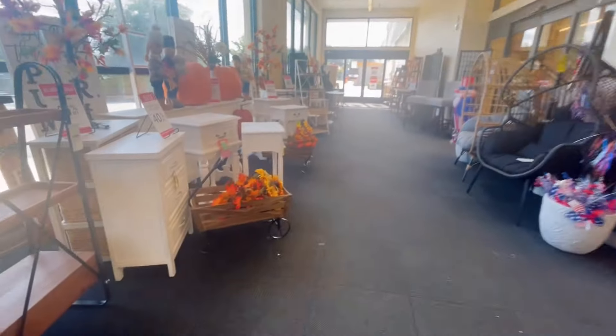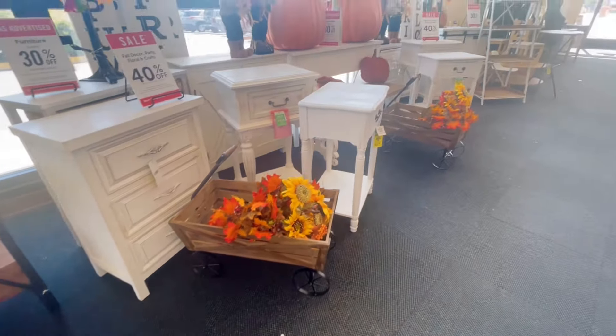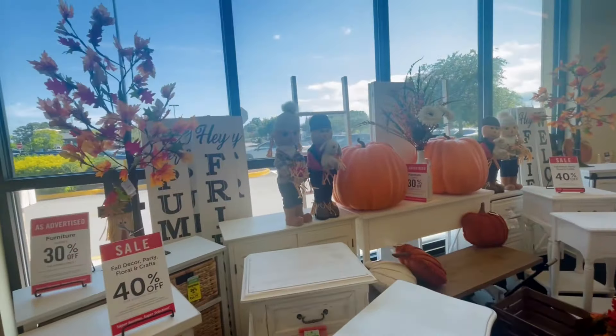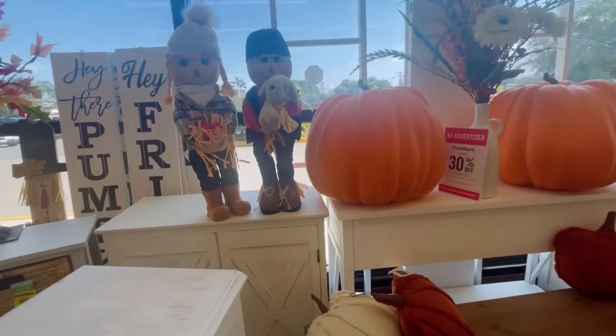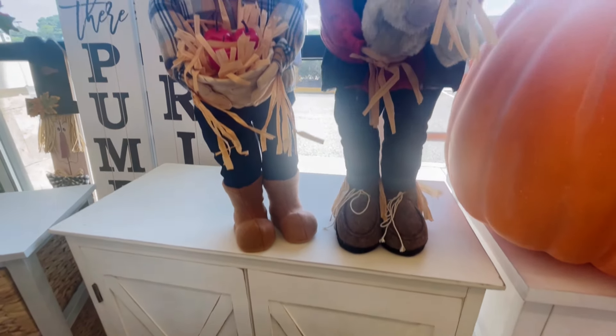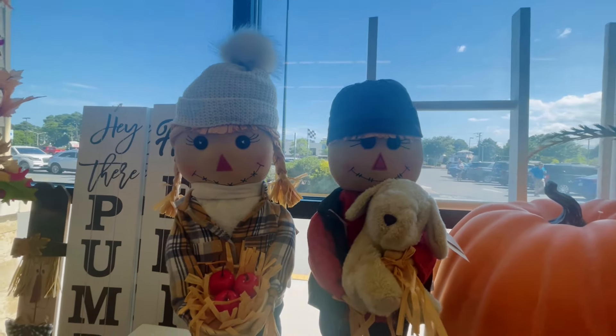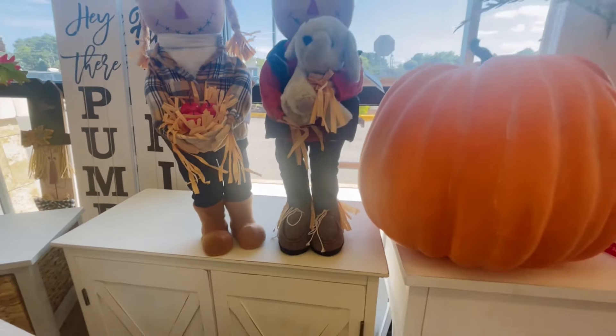Oh look, I love it! Look at the wagon — so pretty. Oh, I like these scarecrows; look how they dressed them, they are so cute! Look at the boots, the sweater, the hats — they are all ready for fall. I love those.